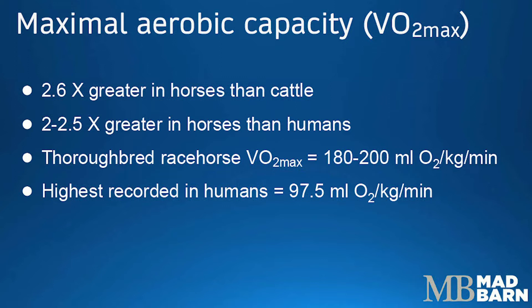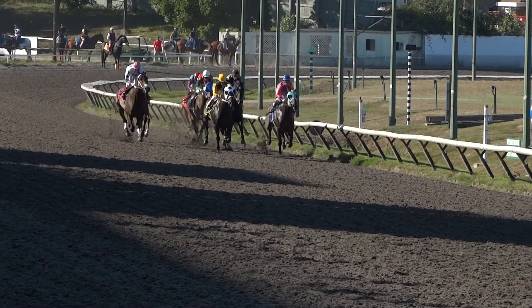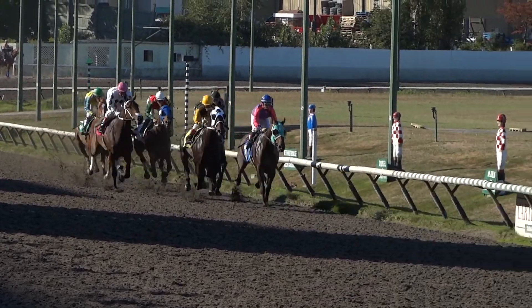Horses have a very large VO2 max. In fact, a horse's VO2 max is about 2.6 times greater than a cow's and about two to two and a half times greater than a human athlete's. A thoroughbred racehorse will have a VO2 max of about 180 to 200 milliliters of oxygen per kilogram of body weight per minute, compared to the highest ever recorded in a human — a cyclist — of 97.5. So there must be something going on that enables horses to have such a high VO2 max, which explains part of their amazing athletic capacity.